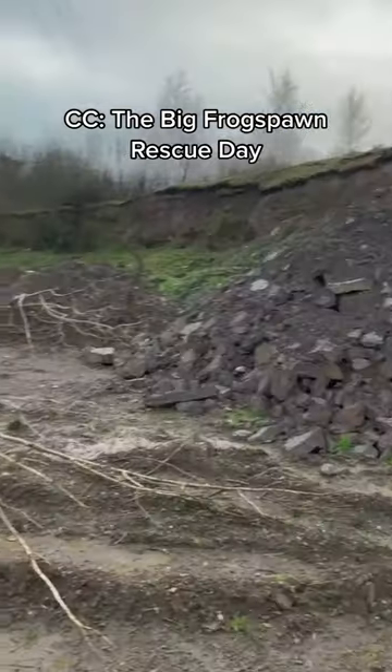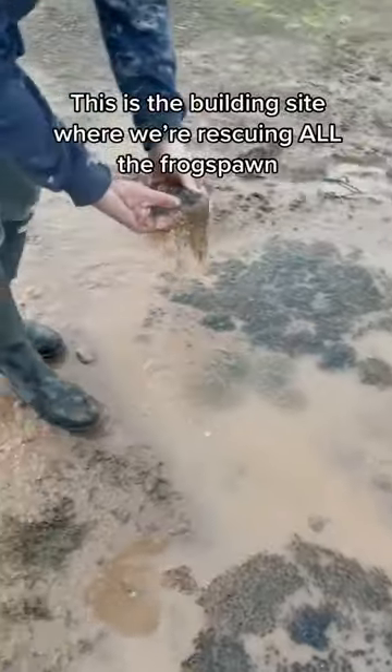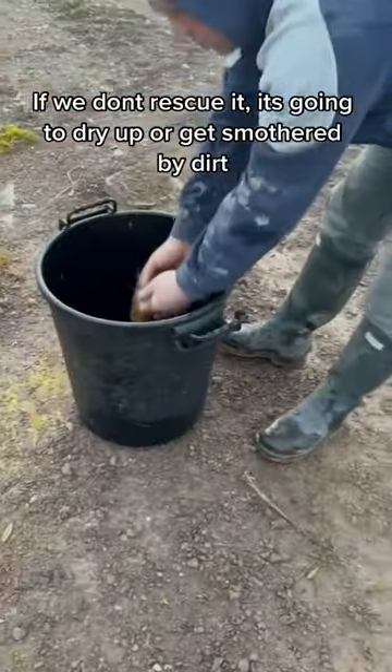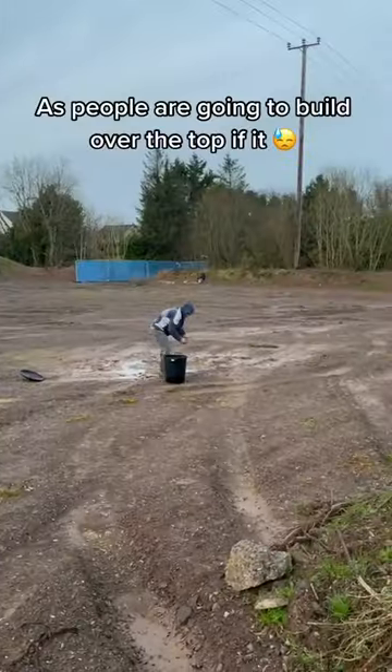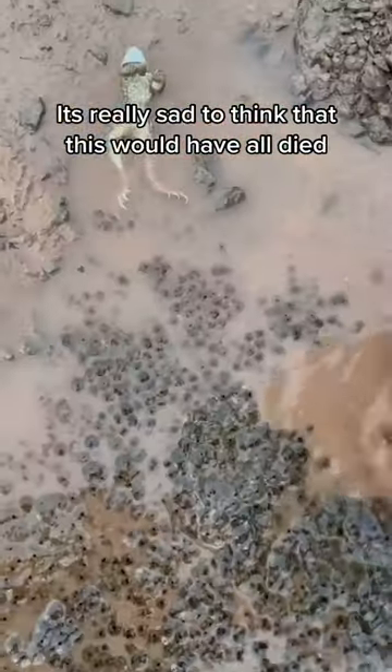The big frog spawn rescue day. This is the building site where we're rescuing all of the frog spawn. If we don't rescue it, it's going to dry up or get smothered by dirt as people are going to build over the top of it. It's really sad to think that this is all going to die.